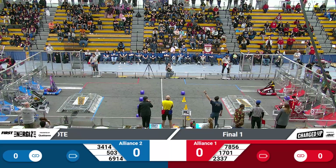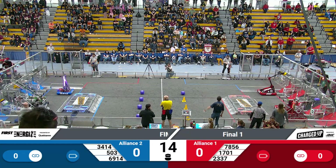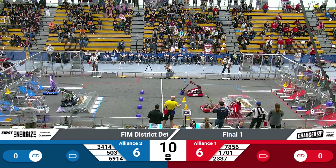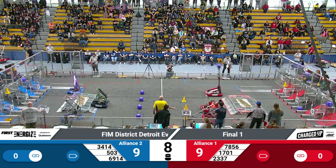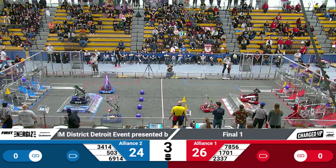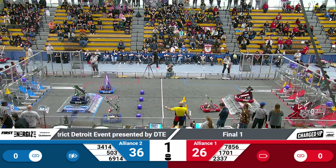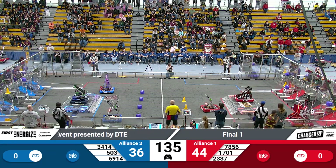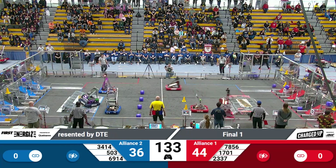Three, two, one, charged up! And we're off as we enter the autonomous period of our finals, match number one here at the DTE field. RoboCubs and engineers lining themselves up, with Frog Forces on their charging station as we move into our early operating period of the match.